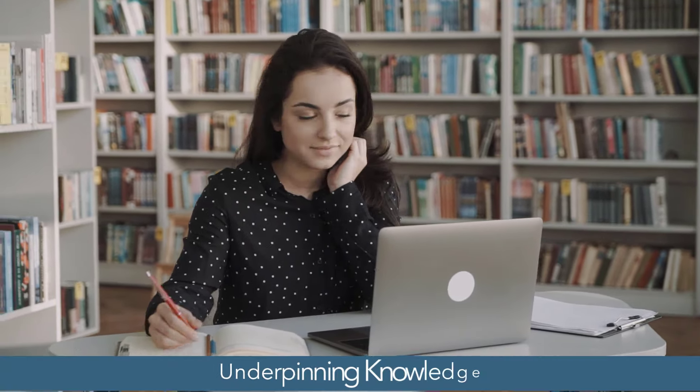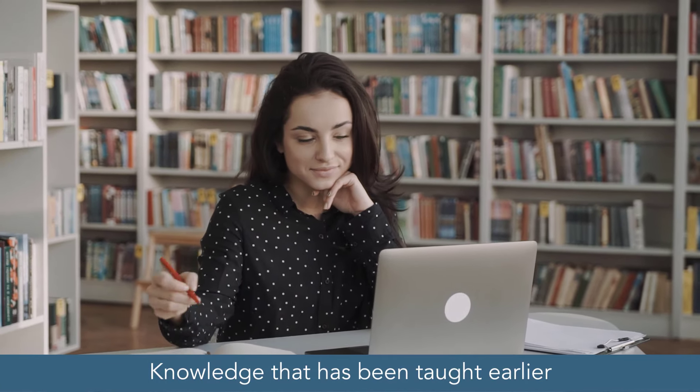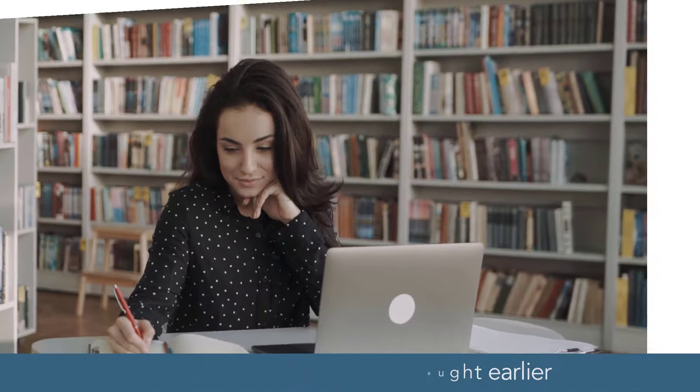If you're studying for a new exam you need to start somewhere, and an excellent place to start is by thinking about your underpinning knowledge. This is knowledge that has been taught earlier in the qualification that you then develop and enhance when you take later exams.